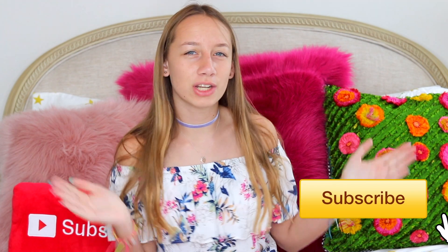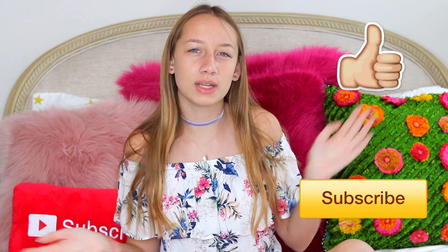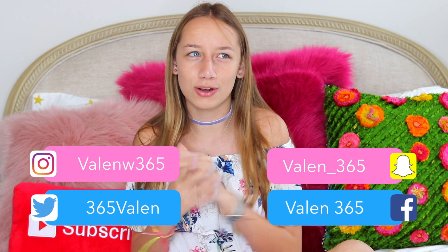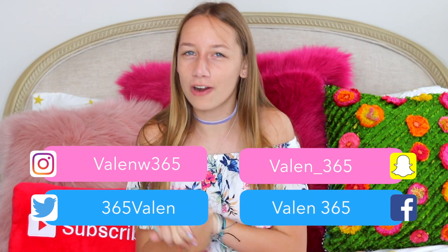Hi everyone, it's Rylan and welcome to today's video. Welcome to my channel or welcome back to my channel. For today's video I am going to be doing a 'what's in my backpack,' and if you guys stick to the end I have a little surprise — you guys are gonna love it. So without further ado, let's get on to what's in my backpack.